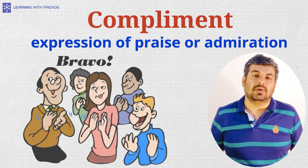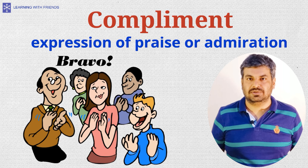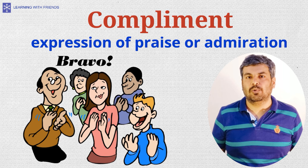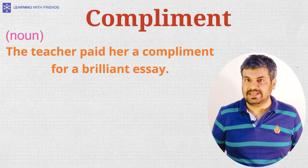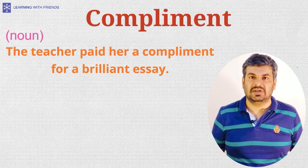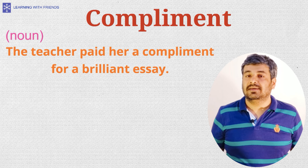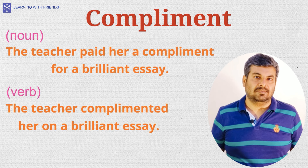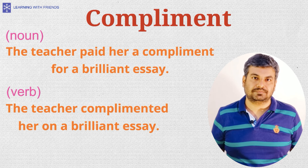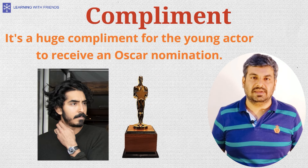Getting back to compliment — compliment with an I is an expression of praise or admiration and can be used as both a verb and a noun. For example, 'the teacher paid her a compliment for her brilliant essay' uses the word as a noun, while 'the teacher complimented her on her brilliant essay' uses it as a verb. Another example: 'It's a huge compliment for the young actor to receive an Oscar nomination.'